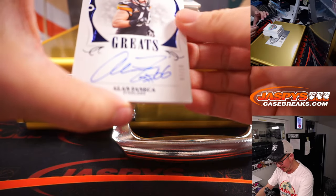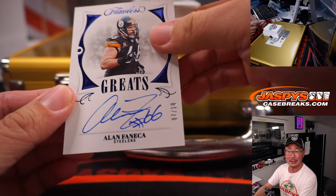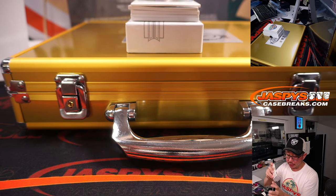And we got Alan Faneca, seven out of ten. Great autograph for the Steelers. Alex O. got Pittsburgh straight up.